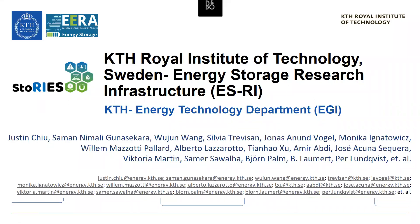At KTH Royal Institute of Technology Sweden, in the STORIES project, we have the following research infrastructure on energy storage to be shared at the Department of Energy Technology.